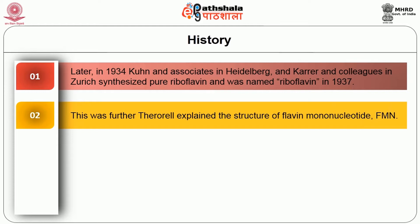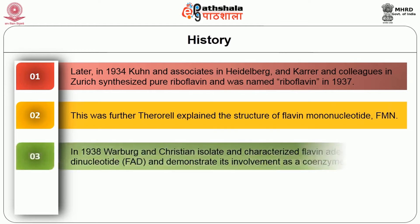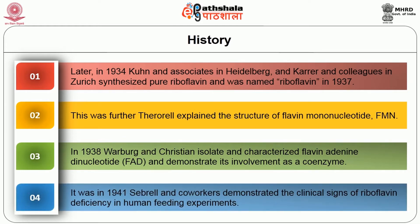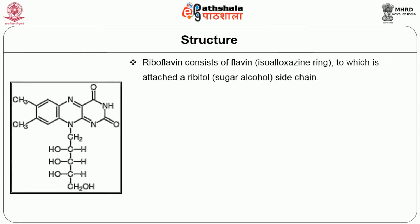Theorell explained the structure of flavin mononucleotide, that is FMN. In 1938, Warburg and Christian isolated and characterized flavin adenine dinucleotide and demonstrated its involvement as a coenzyme. It was in 1941 that Sebrell and co-workers demonstrated the clinical signs of riboflavin deficiency in human feeding experiments.